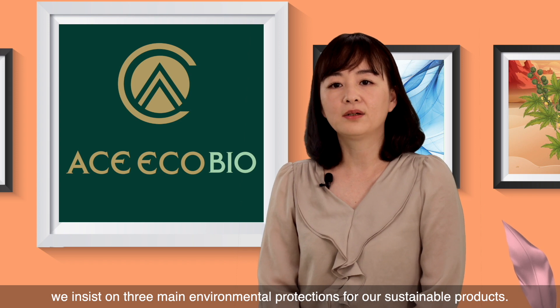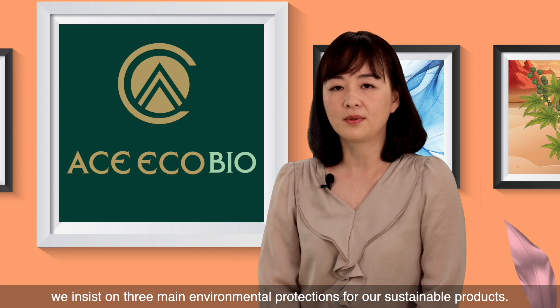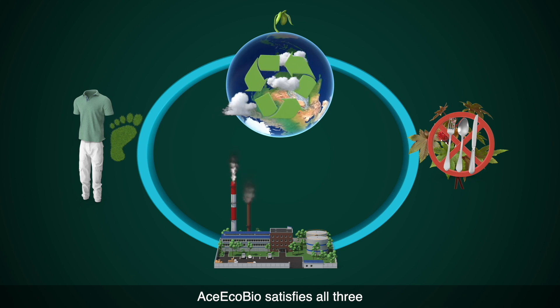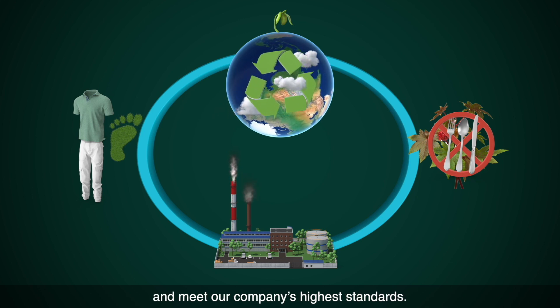At Eslon, we insist on three main environmental protections for our sustainable products. Ace EcoBio satisfies all three and meets our company's highest standards.